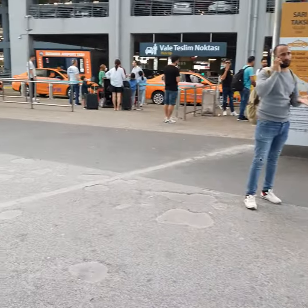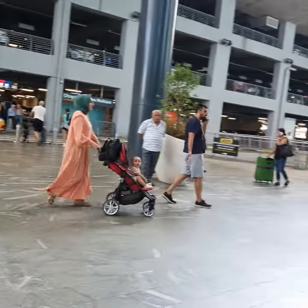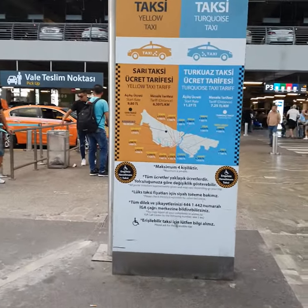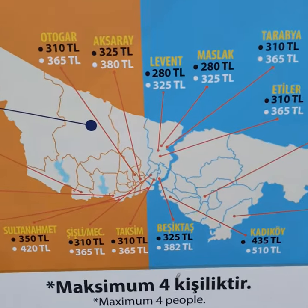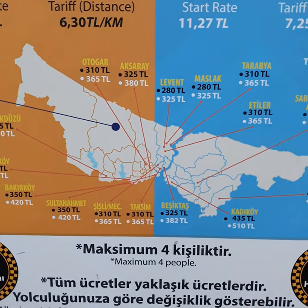There are two kinds of taxis — the yellow ones and the black ones. There are two stands right here which show you the tariff. You can easily see, you can choose your area, grab the taxi — it is on meter, so they will not charge you extra.